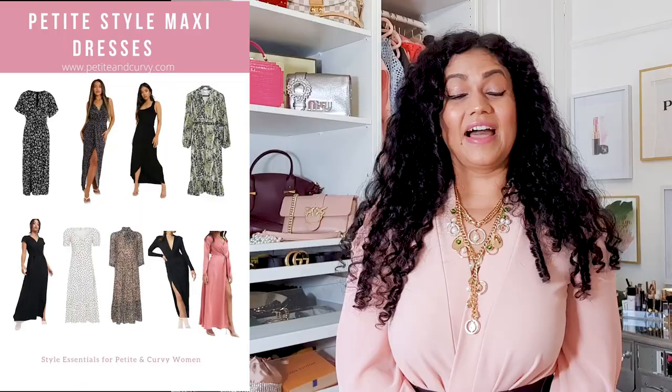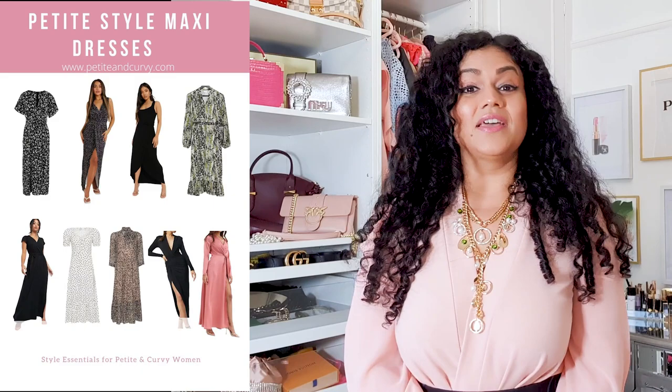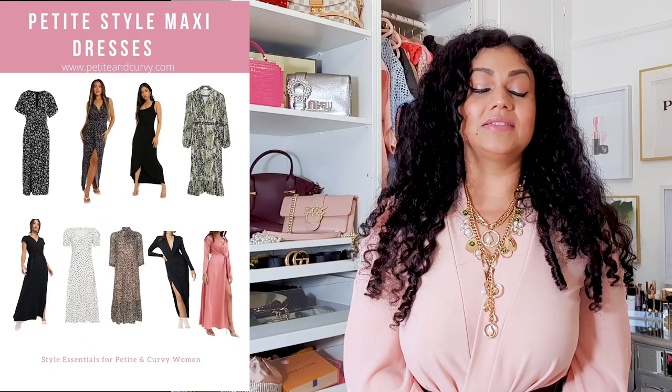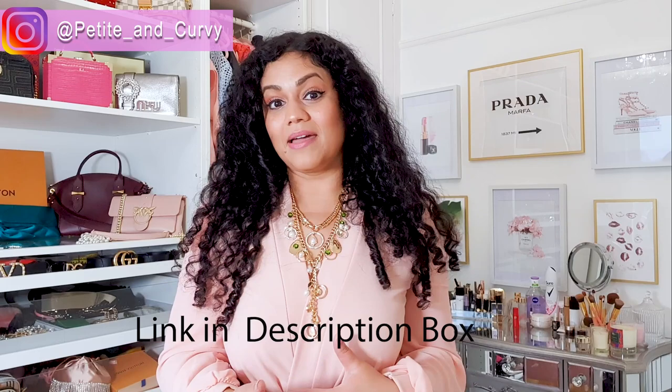This is how I style this gorgeous maxi dress — it's a perfect size for petites like me. If you're interested in buying maxi dresses, I've created a curated list for you showing different options. I'm not sure if the one from this video is still available, but I've handpicked several styles that will be perfect for petite and curvy women with a similar body shape to mine.